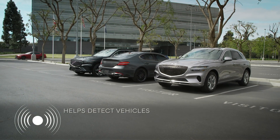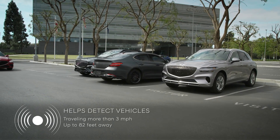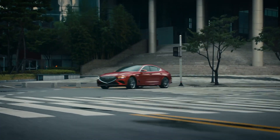The system will warn you if it detects a vehicle traveling over 3 miles per hour and is within 82 feet of the left or right side of your vehicle. The detection speed and range may vary under certain conditions.